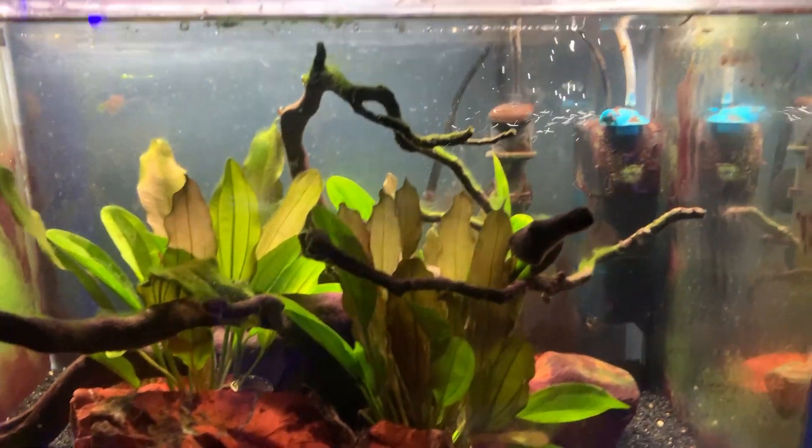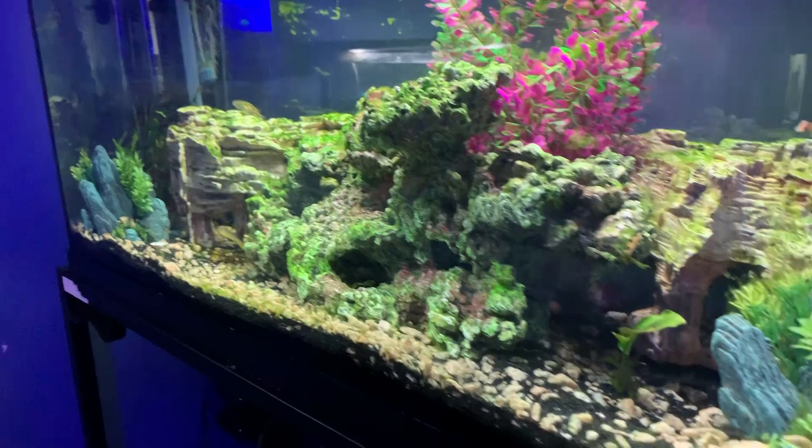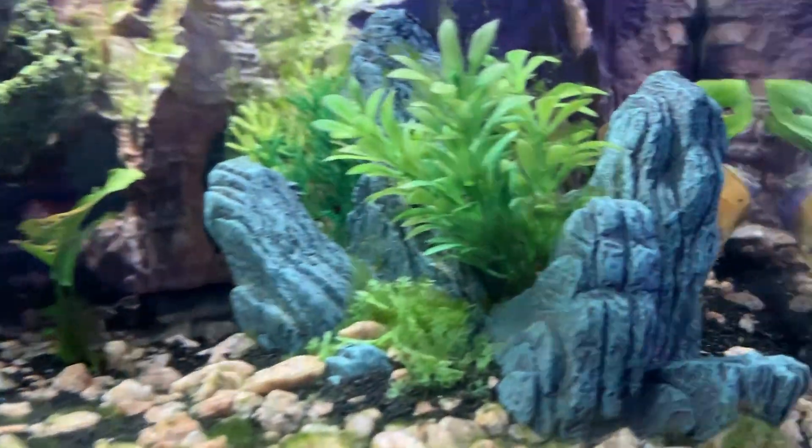Everything in here is all natural — all real plants with swords, red rock, and a Penn-Plax filter. Over here is my figure eight puffer tank; this is a brackish setup.